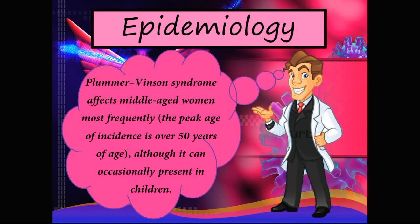Epidemiology: Plummer-Vincent syndrome affects middle-aged women most frequently, and the peak age of incidence is over 50 years of age, although it can occasionally present in children as well.